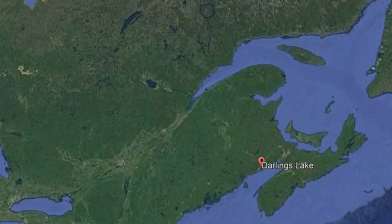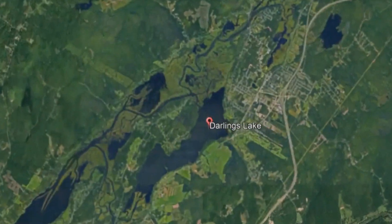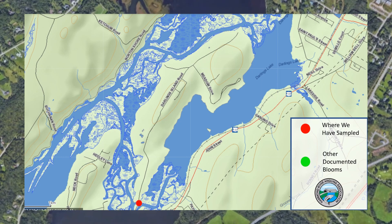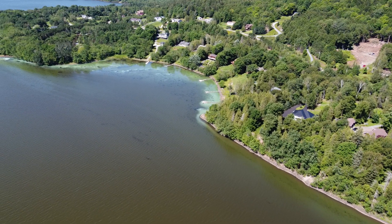We have taken water samples at these locations. We are still awaiting results on some of our samples. However, from this map, you can see that we need to expand our sampling area to include the areas where we have documented cyanobacteria, in order to gain a better understanding of what may be triggering these blooms.